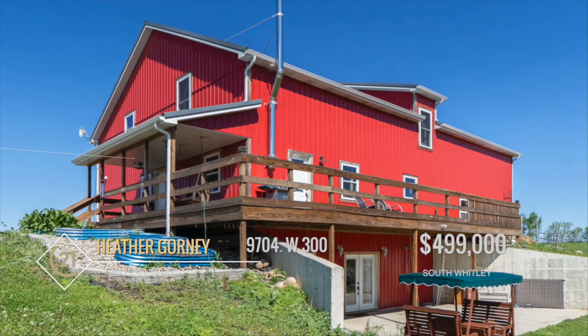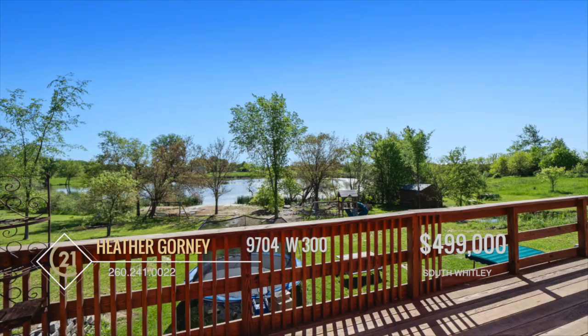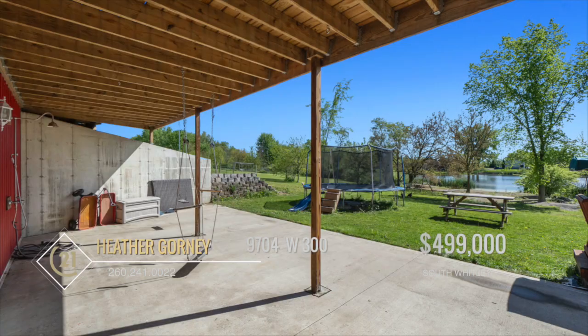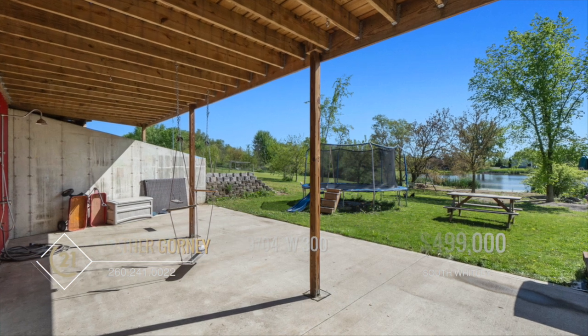Outside, a large walkout balcony has panoramic views from the kitchen, while a front deck provides another space to relax. There's a paved covered patio just outside the walkout basement. Out here you'll be sure to find an outdoor oasis where opportunities for fun are endless.